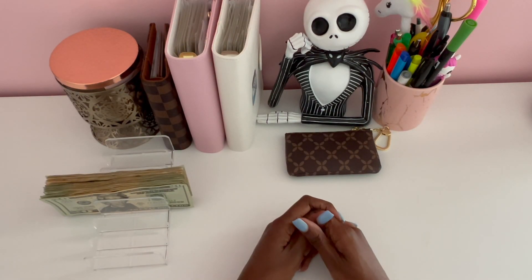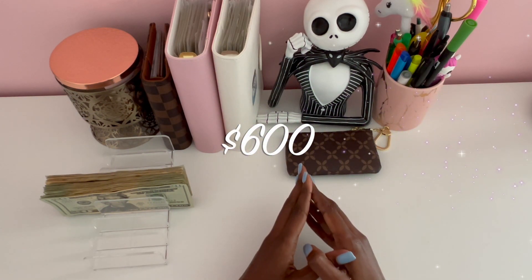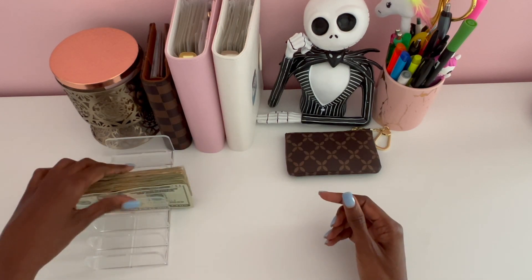Hello everyone, welcome and welcome back to my channel. My name is Star and today we're going to be stuffing a total of six hundred dollars for the second week of June. So let's go ahead and count this money.